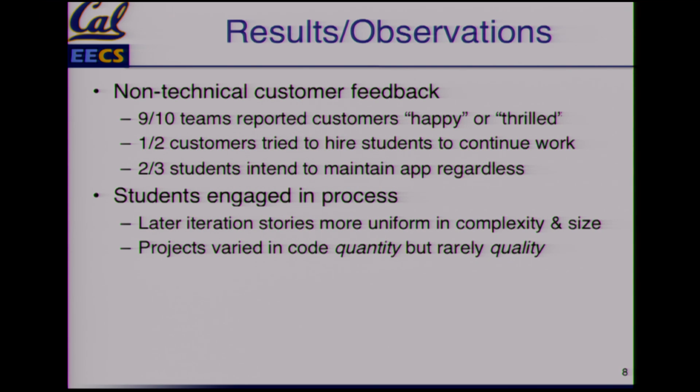From the staff's perspective, the students last time really got into it, really helping their non-technical customers. The big part of this process is doing lots of iterations — the stories got more uniform and more complex. Although the 25 projects varied in code quantity, the quality was really great, which is what we were shooting for. And they really followed the process.